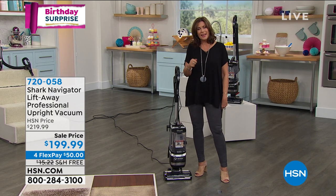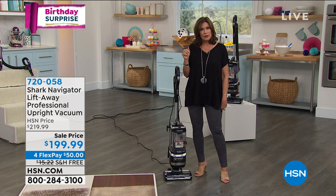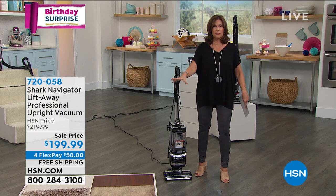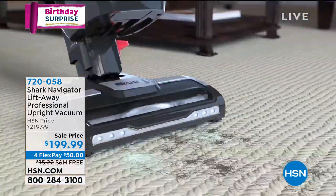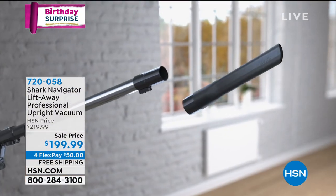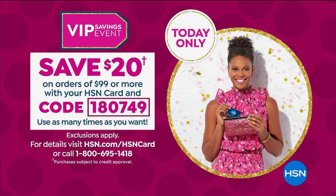The weight on this is incredible — 12 pounds, and just a smidge more. Lightweight, and the way it handles is like a sports car — easy to take those little twists and turns. The precision with which you're able to clean, but the fact that you can clean your whole house — that's what we want. We don't want something that just cleans surfaces. Sale price today is $199.99, four flex payments at $50 each. Use your HSN credit card, spend $99, get $20 off.